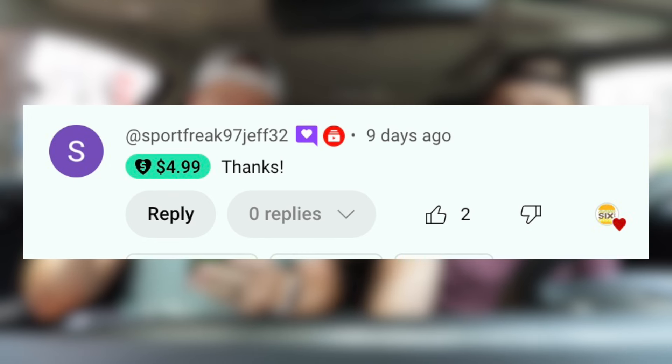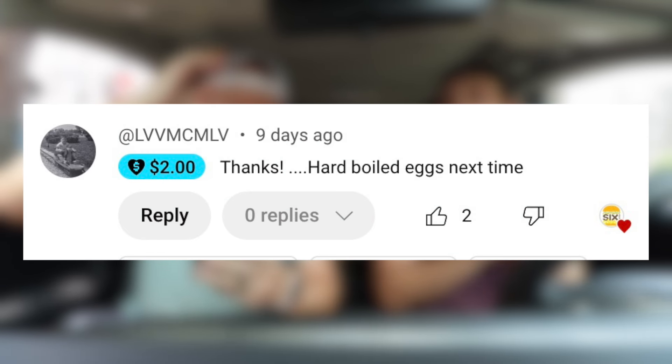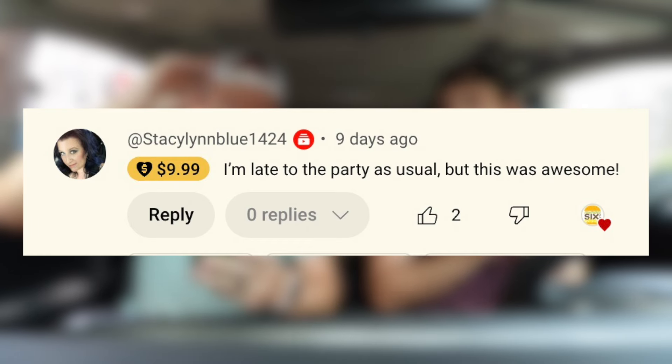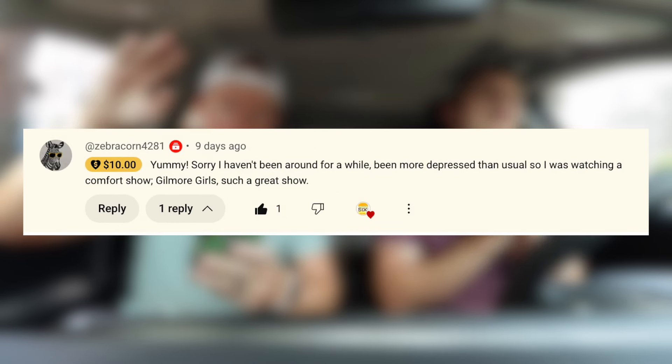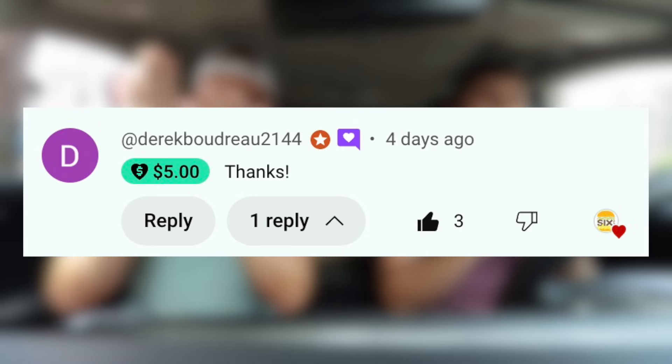Let's do some shout outs. Shout outs from five bucks: Jeffrey Schwartz. Two dollars: LVVMCVMLV. Ten dollars: Stacy Lynn Blue. Ten dollars: Zebra Corn. Twenty bucks: Rock Water Reese. Ten dollars: Larry Gonzalez. And five dollars: Derek Boudreau. Some good names in there today, and some big donations, guys. It goes so far — it really does, it helps so much.